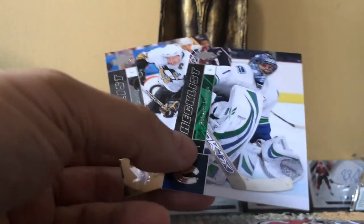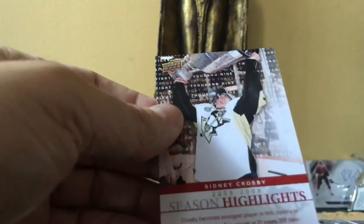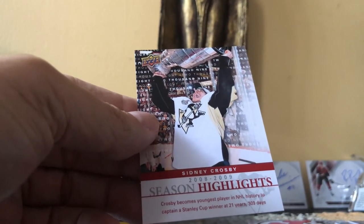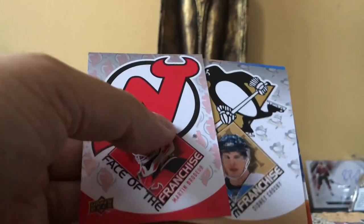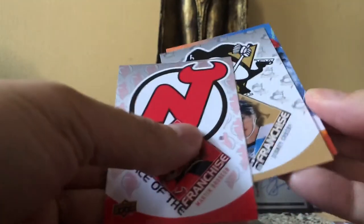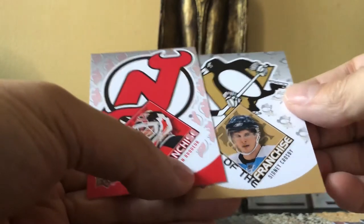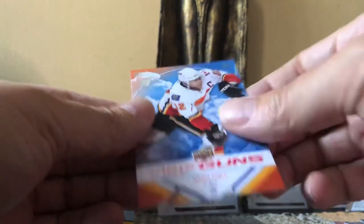We got two checklists — cards 199 and 200 — always good cards to get, one featuring Crosby and the other Roberto Luongo. We got the Season Highlights — a short seven-card subset — and we got the first card, featuring the Kid lifting the Cup as the youngest captain in the history of the game. We got two Faces of the Franchise: Brodeur and Sid the Kid. And we hit a Top Guns with Iggy.